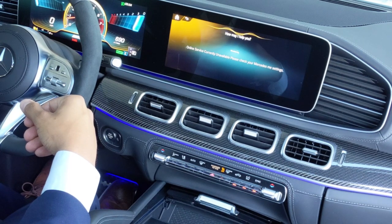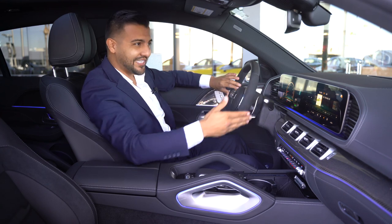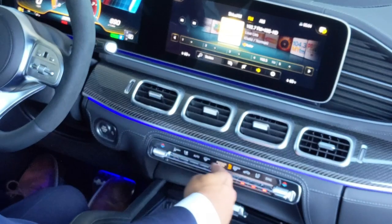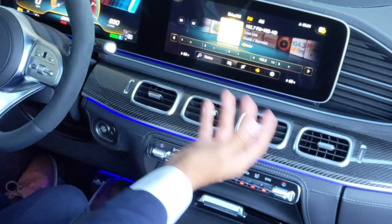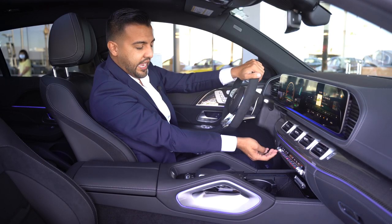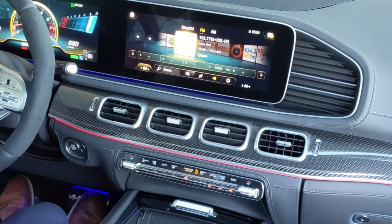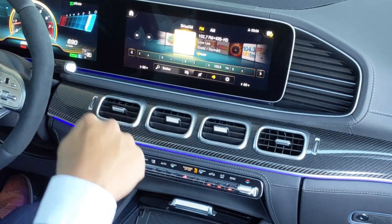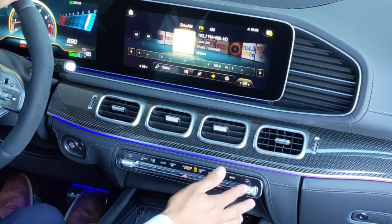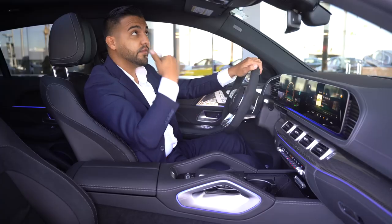For example, saying '102.7 FM' takes the system straight to that station. The dual climate control shows the temperature on the screen — the driver and passenger can have separate temperatures. A really cool detail: as you go hotter, the ambient lighting shifts to red, then returns to your chosen color. You have 64 ambient colors available, and you can also adjust the temperature by voice command.